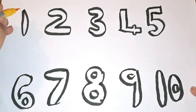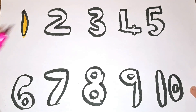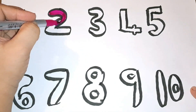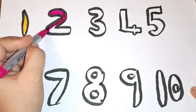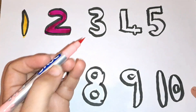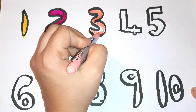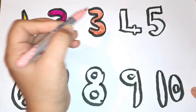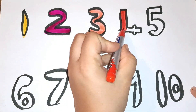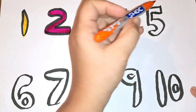Number one with yellow color. Dark pink color, number two. Light pink color, number three. Red color, number four. Orange color, number five.